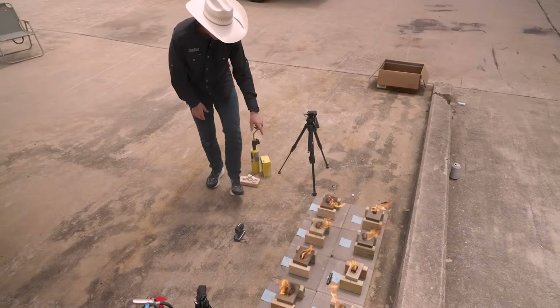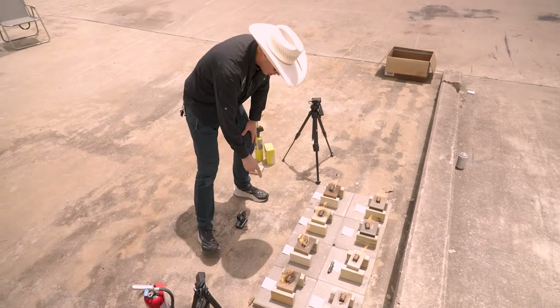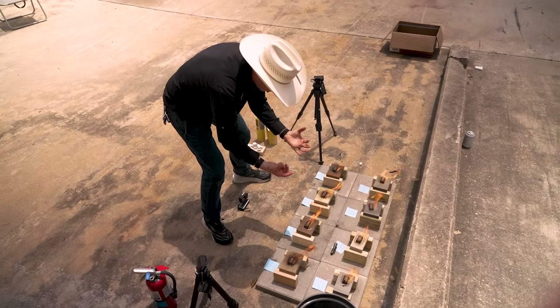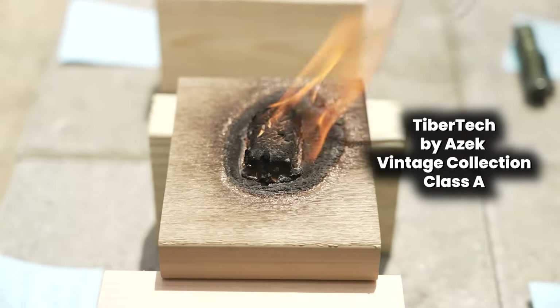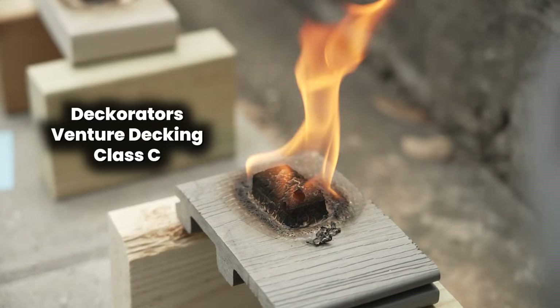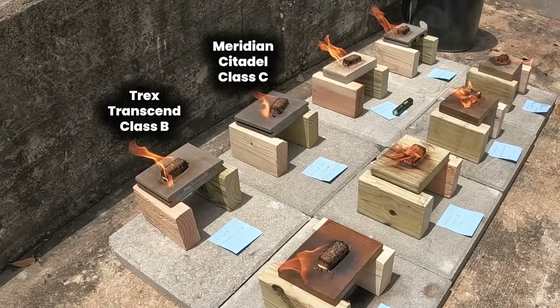Two minutes and 15 seconds in — it's interesting. It looks like this pressure-treated pine may actually be lit. I'm not totally sure. This one, the fiber one, looks bubbly, like things are maybe melting in there. This TimberTech PVC looks charred but doesn't appear to be doing much more.